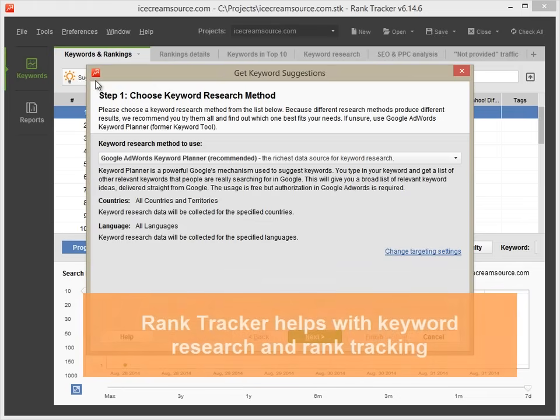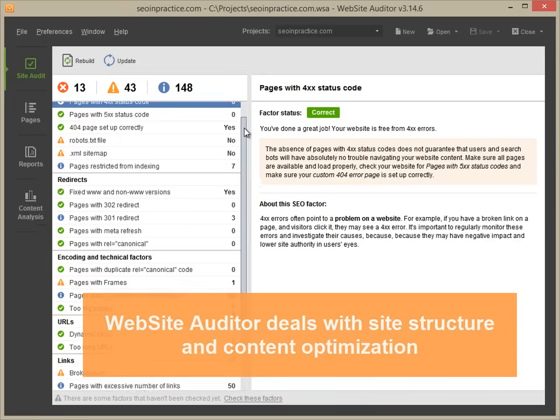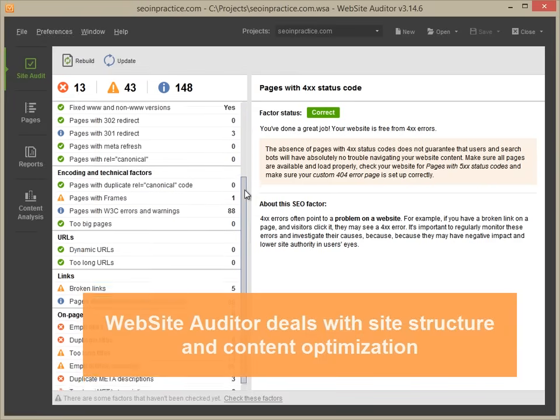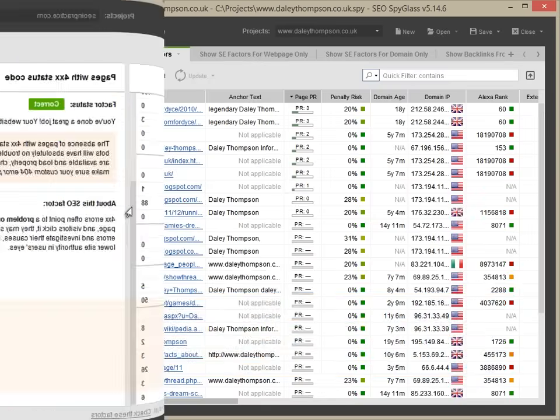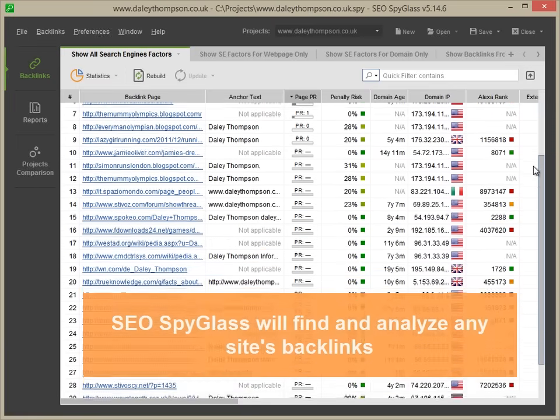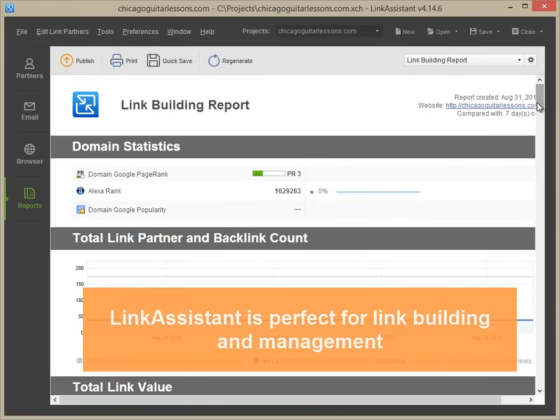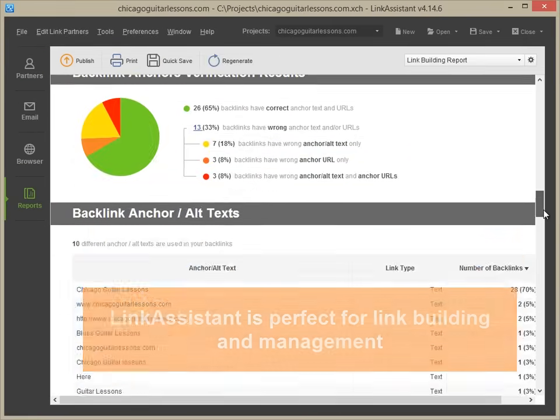Rank Tracker is a tool used for keyword research as well as tracking rankings in search engines. Website Auditor deals with website structure and content optimization. SEO SpyGlass will find all backlinks to a given website and analyze them in detail. And Link Assistant is a perfect tool for link building and management.